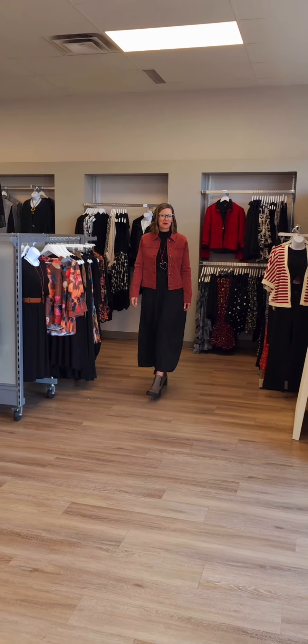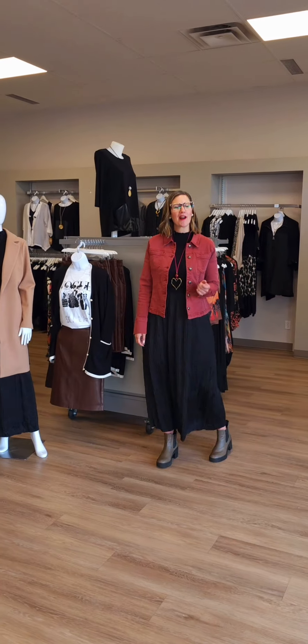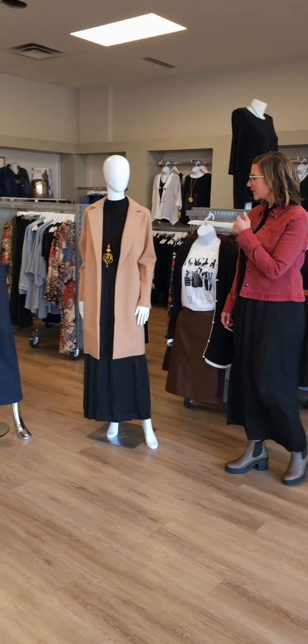Hi ladies and welcome to Revolution Boutique. It's that time of the week where we show you the latest new arrivals that have hit the floor and our online store at revolutionboutique.ca. Let's jump into it.